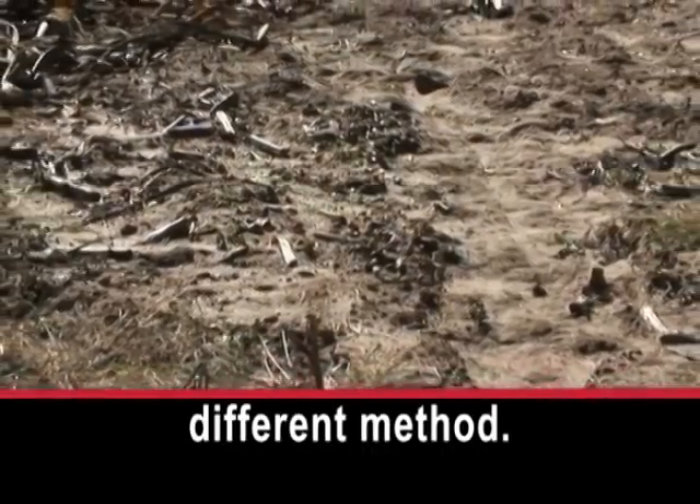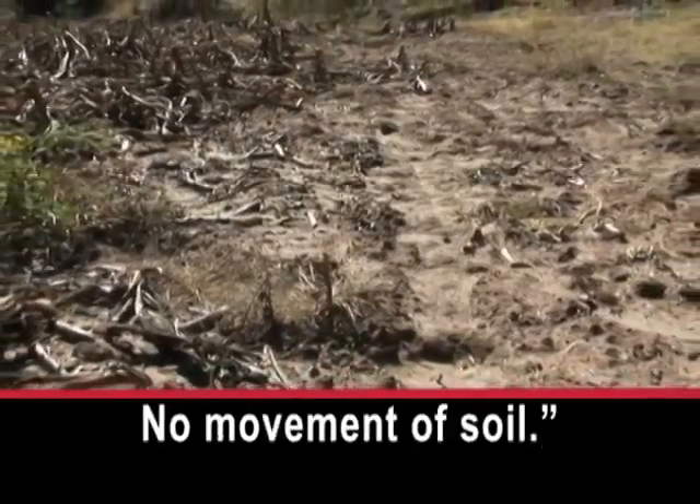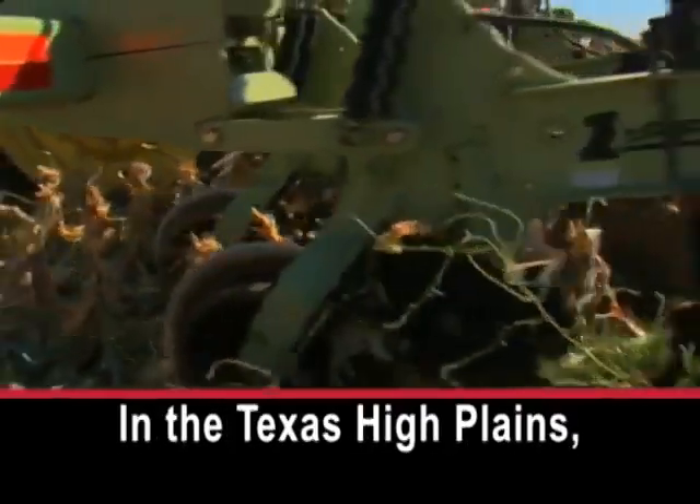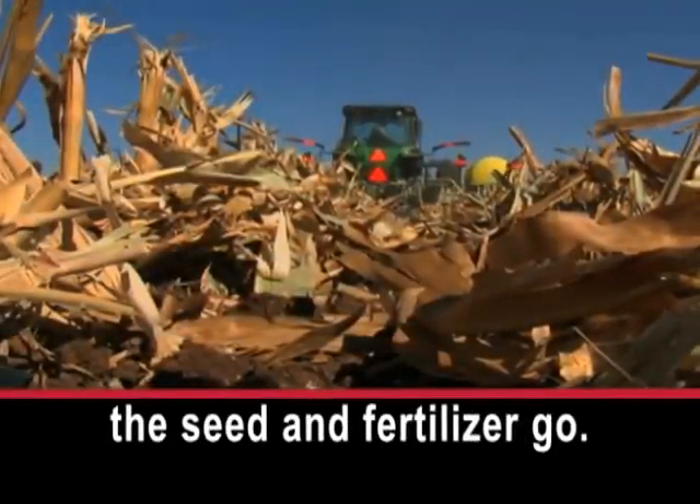He suggests a different method: throwing away the plow — no longer plowing, no movement of soil. In the Texas High Plains, that means farmers cut just a thin strip of soil where the seed and fertilizer go.